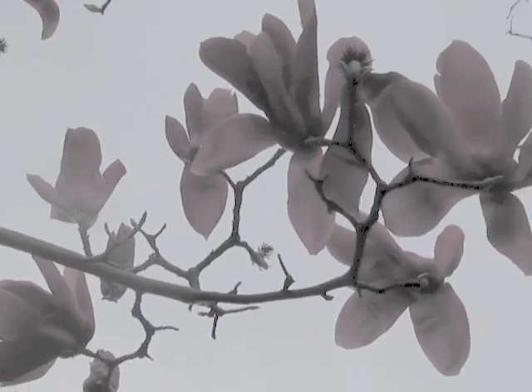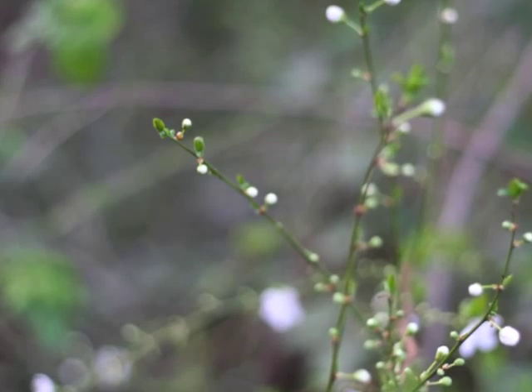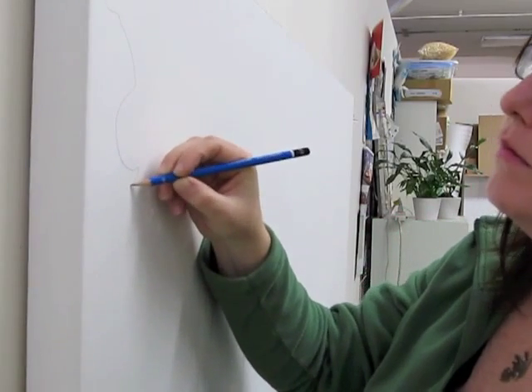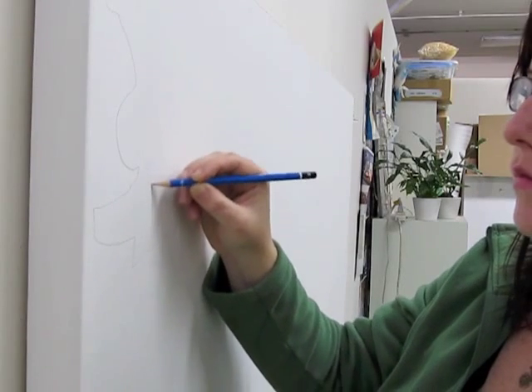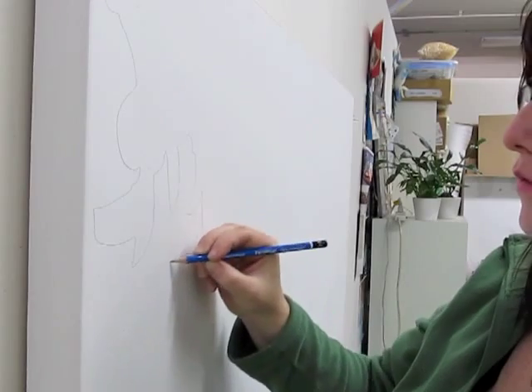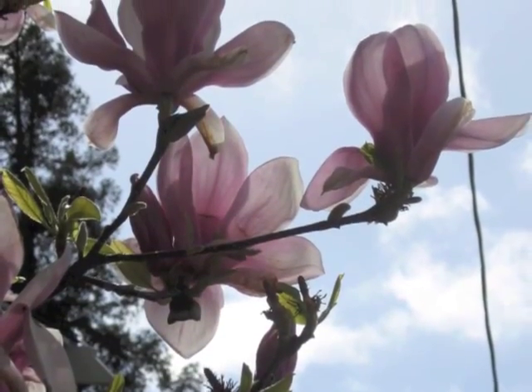I begin with an image that I've seen in nature, something that's caught my eye, a silhouette in the shape of a branch. And I photograph it, or I bring the idea back to the studio. And I do a line drawing on canvas, a very freehand, blind contour type drawing.